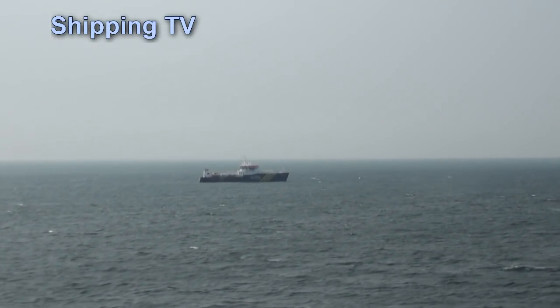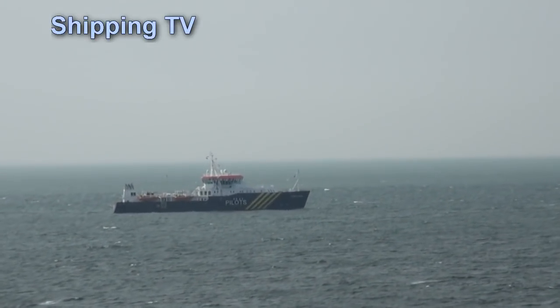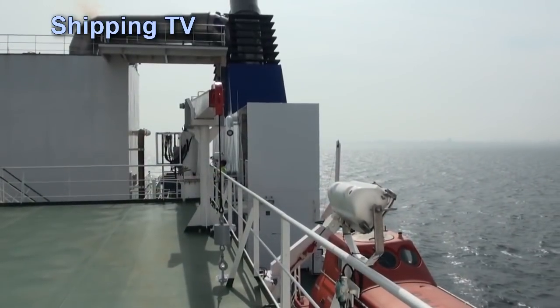As we move away from the busy approaches to Rotterdam, the captain leaves the ship in the hands of one of the officers, but he's still available if needed.